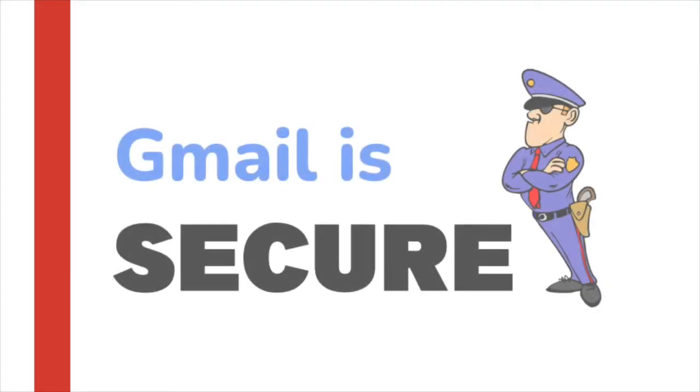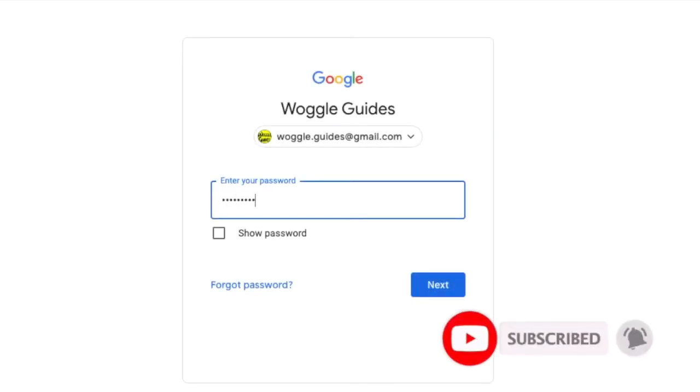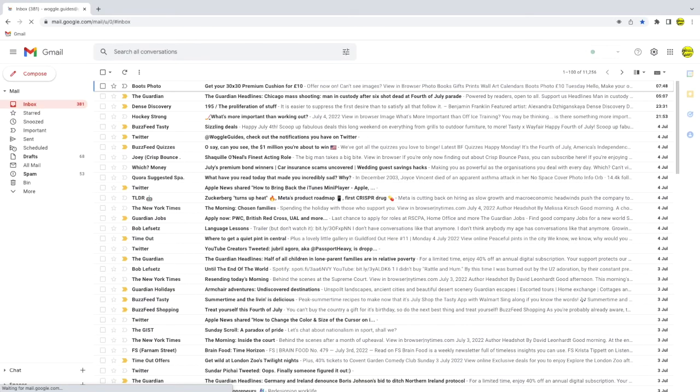Gmail is secure and keeps your emails safe. To access Gmail you need to log into your Google account using your own personal email address and private password. No one else can see your emails as long as your password remains private to you.